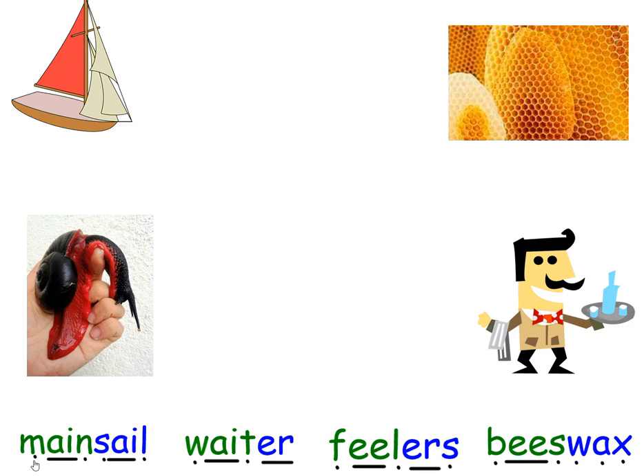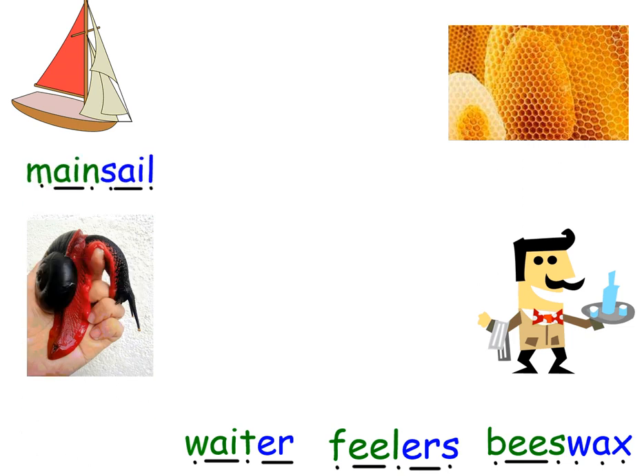Okay, welcome back. So the first word is M, A, N — MAIN, S, A, UL — SAIL — mainsail. I think it's there because can you see, that's the mainsail in red. Let's see if I'm right. And up it goes. Brilliant. Next word: W, A, T — WAIT, UR — waiter. Can you see him? He looks very happy, pleased to take your order. I think he's over here. Next word is F, E, UL — FEEL, ERS — feelers. Well, that doesn't look like feelers to me. I think there's feelers on that snail. It's an amazing giant snail, isn't it? Brilliant.